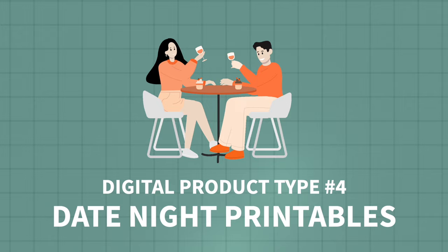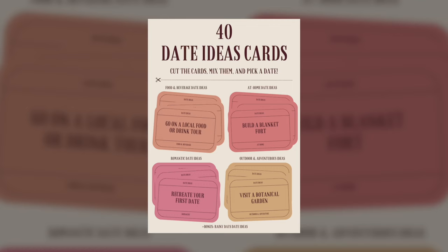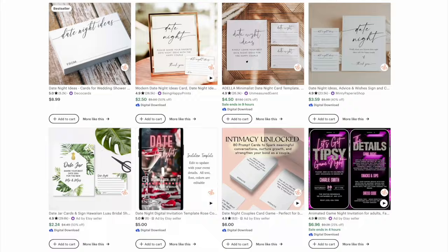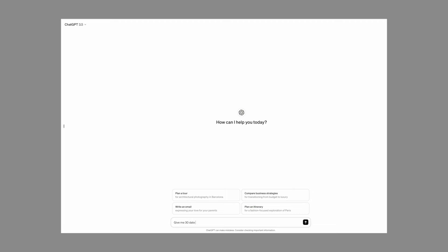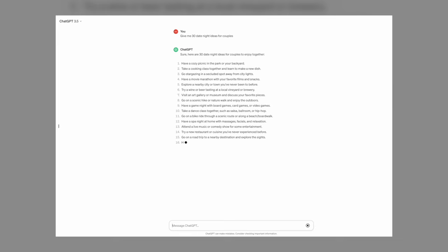The next digital product idea is creating and selling date night printables. These usually come as final file instant downloads — not templates — that the customer downloads, prints out, cuts apart, and uses as is. Most will be in PDF format, though you could also provide a JPEG or PNG version. Specific products in this category might include a bundle of date night idea cards or a printable couples connection workbook. For content ideas, you can browse Pinterest, Etsy listings, Google, or use a tool like ChatGPT to generate 30 date night ideas and pick the ones you want.